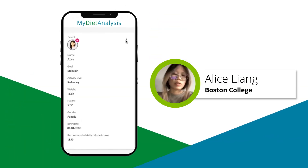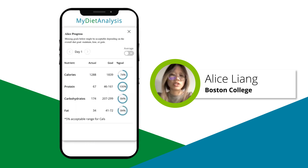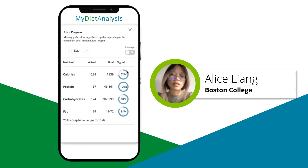Another cool feature is that when you click on those three little dots here, you can click on progress and it shows you in a really cool graphic the overall progress of your day-to-day diet.